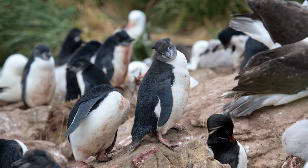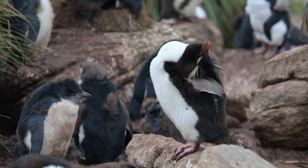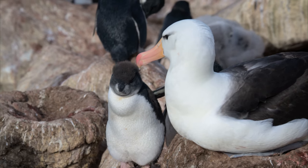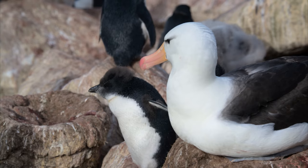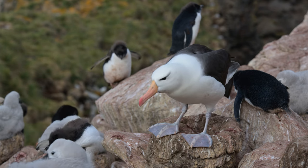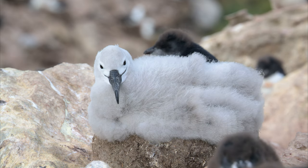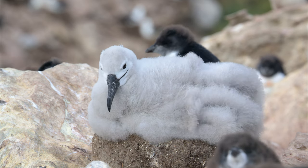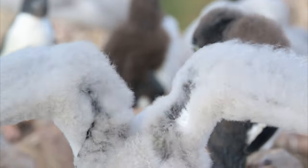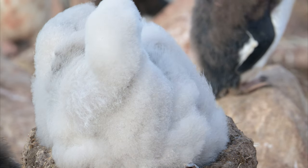Some of these colonies are particularly interesting because of the close association between the albatross and rockhopper penguins. This rockhopper chick standing beside an adult albatross was a funny sight. There's actually a record of a rockhopper chick being adopted and fed by an albatross pair at this colony. Albatross chicks like this one fledge about four months after hatching and then head out to sea. They won't return to the colony until they're three or four years old, and won't typically nest until they're at least seven years old.